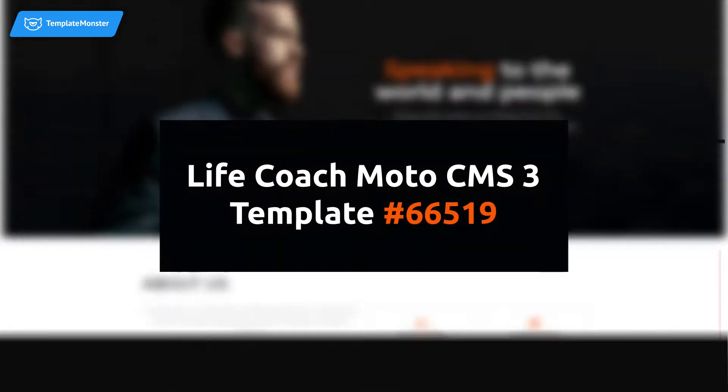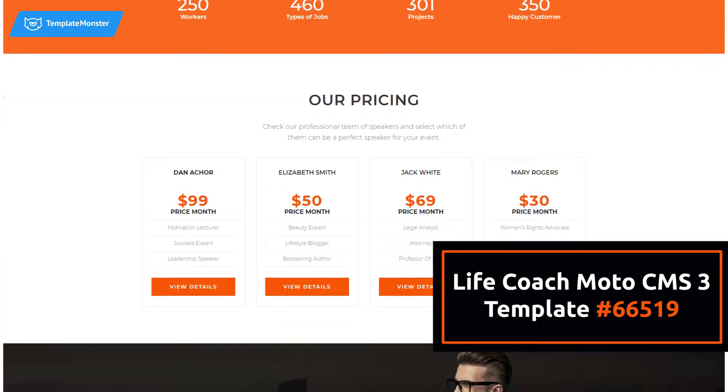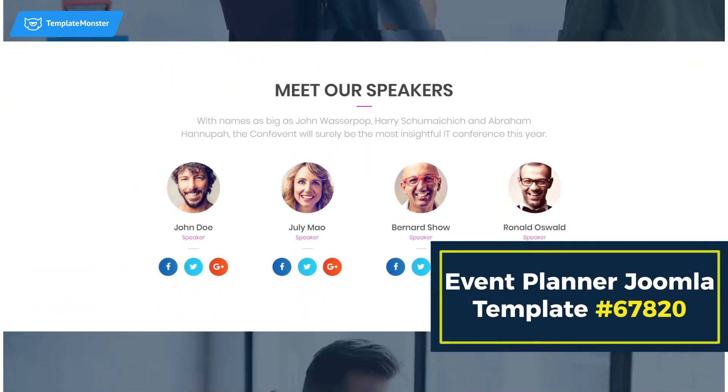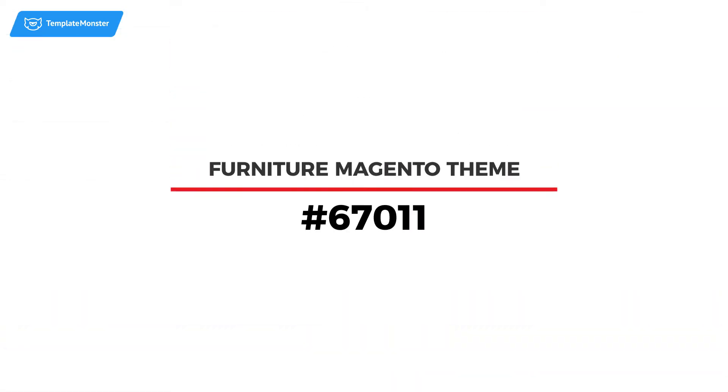Want to build a beautiful website easily and quickly? Pick an intuitive and responsive LifeCoach MotoCMS template. A new event planner Joomla template is powerful and stylish, with pre-made pages and UI elements that will make visitors love your site.